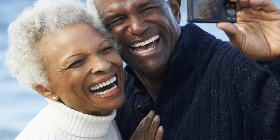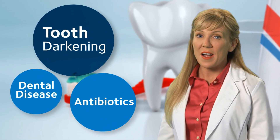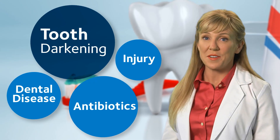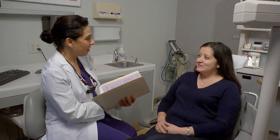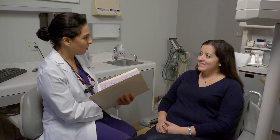Teeth whitening works for most adults at any age, but it will not work on caps, veneers, crowns, or white fillings. Tooth darkening may also be caused by dental disease, some antibiotics, or injury to a tooth. In these cases, tooth whiteners will not work well or at all, so you should talk to your dentist before you start whitening. For the ADA's Science Inside, I'm Dr. Jane Gillette.